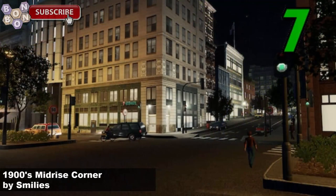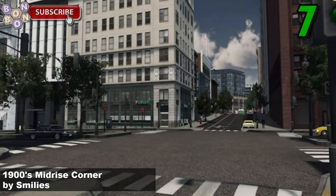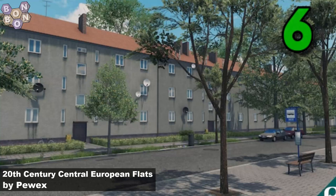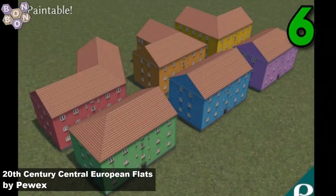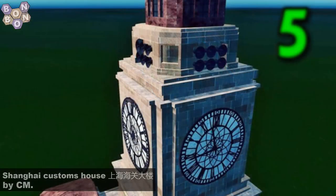At number 7, it's the 1900s Midrise Corner by Smiley's — everybody's favourite creator, and just more top quality buildings. Number 6, the 20th Century Central European Flats by Puix. These are multicolors — paintable, yes, using the paint it mod. Brilliant.